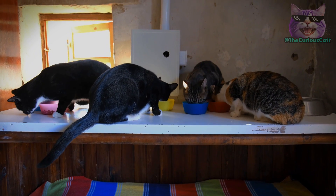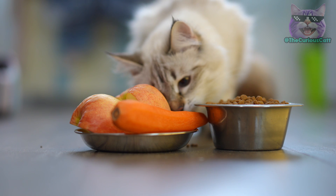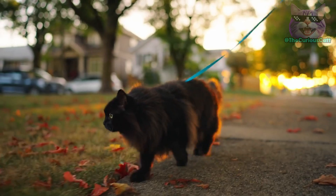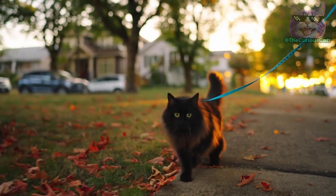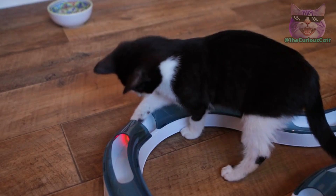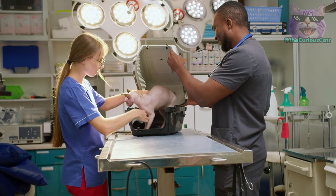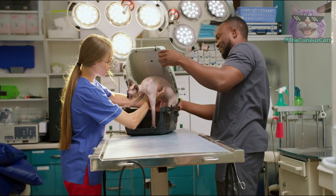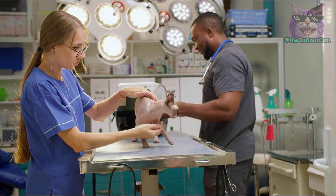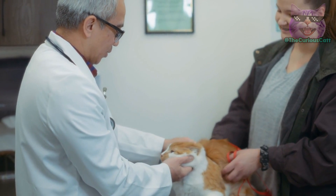Avoid feeding your cat excess calories or inappropriate foods, which can lead to fat accumulation in the abdominal region. Opt for high-quality foods and follow the veterinarian's recommendations regarding the amount and frequency of meals. Physical exercise plays a crucial role in maintaining weight and overall health. Encourage regular physical activity by providing interactive toys, play sessions, and exploration opportunities. Regular veterinary checkups are essential to ensure the health and well-being of your cat. During these visits, the veterinarian can assess the condition of the primordial pouch, perform physical examinations, and recommend any additional care needed. These visits are also an opportunity to discuss any concerns or questions you may have about your pet's health.